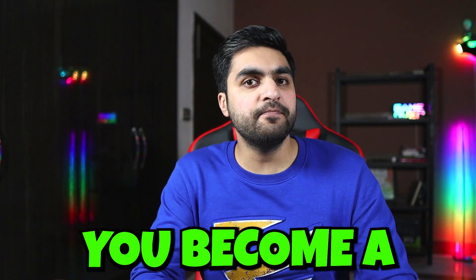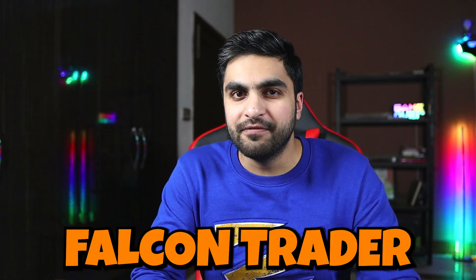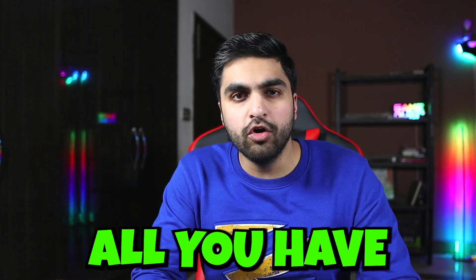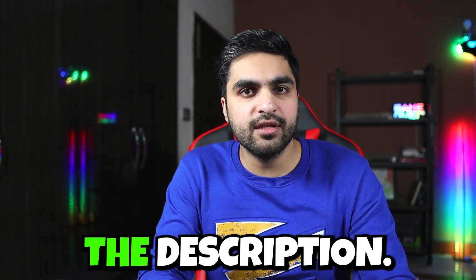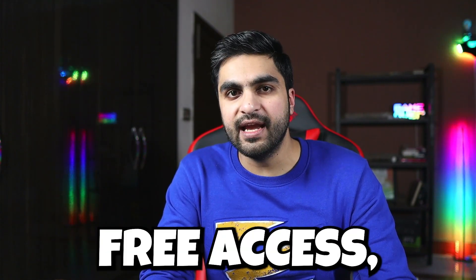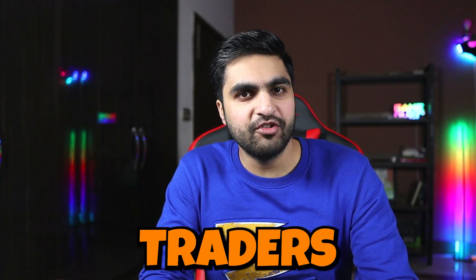If you want me to help you become a FundyTrader, you can get free access to the FalconTrader mentorship course and to my private traders community. All you have to do is take at least a $100,000 challenge account with the FundyTrader program using my link in the description, and I will give you 100% free access to both the mentorship course and the private traders community.